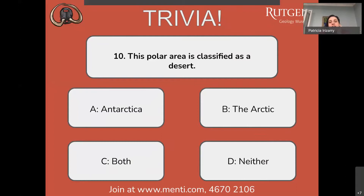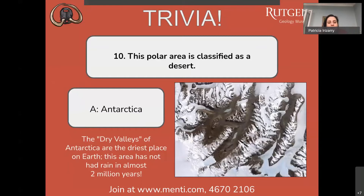Question number ten: these polar areas classify as a desert — Antarctica, the Arctic, both, or neither? Can we have a desert in any of these places? Most people answered A, Antarctica, and that is correct. The dry valleys of Antarctica are the driest place on the planet. This area has not had rain in almost two million years, and here you can see an aerial view of those valleys.